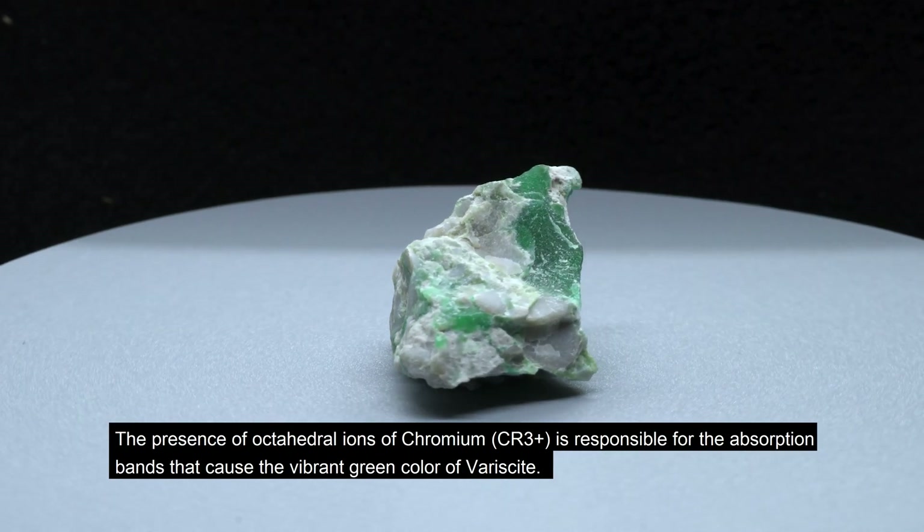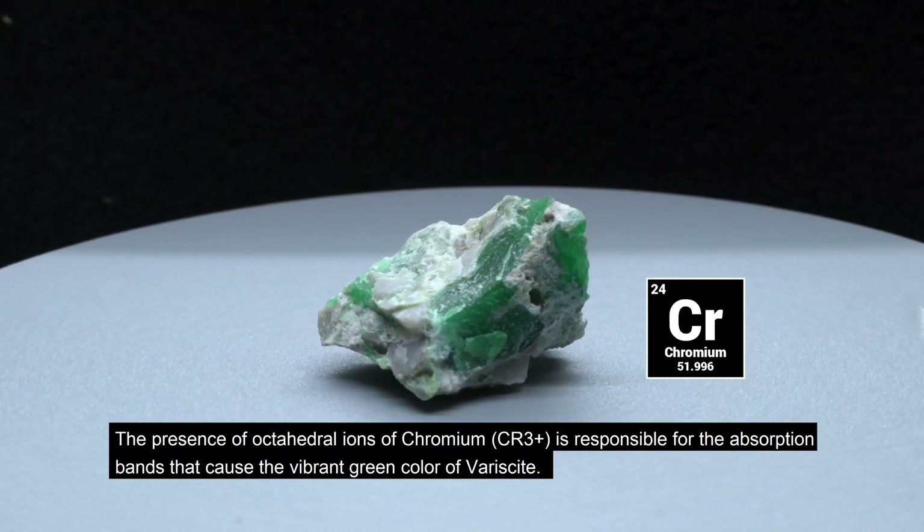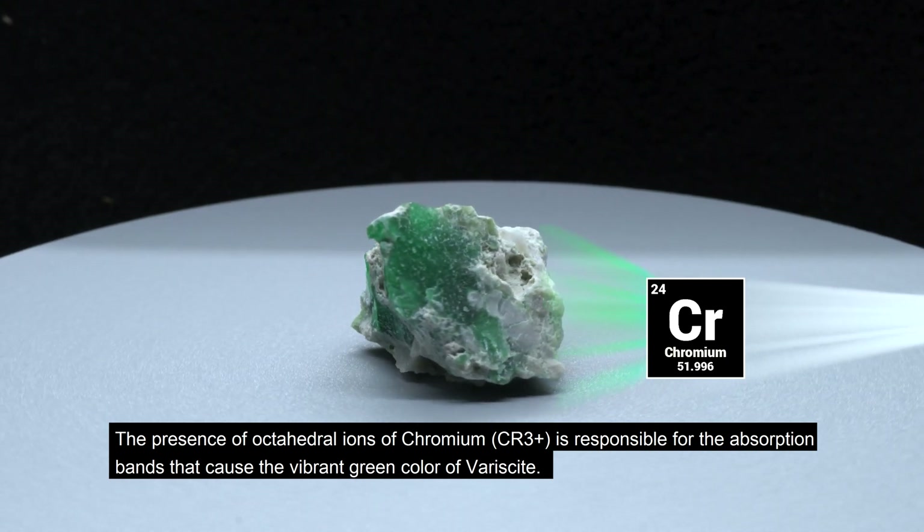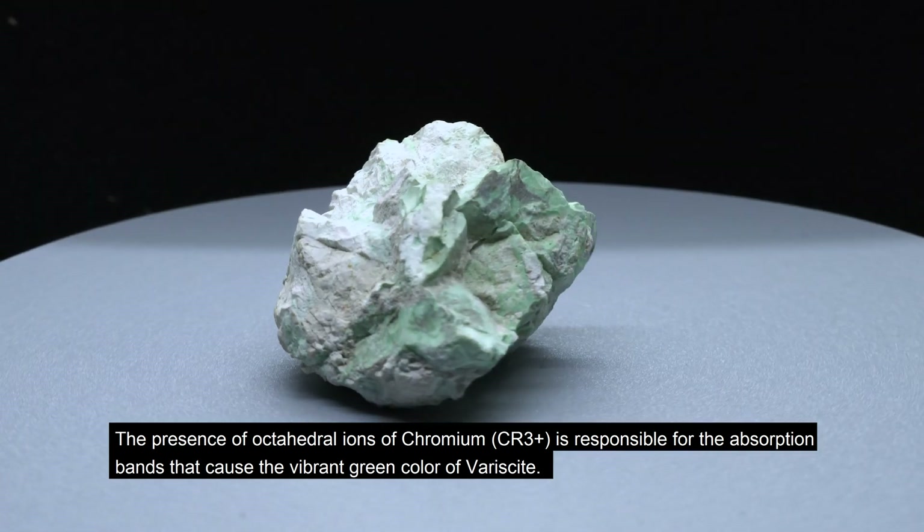The presence of octahedral ions of chromium is responsible for the absorption bands that cause the vibrant green color of variscite.